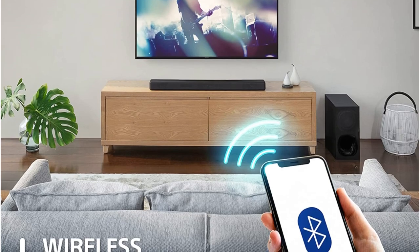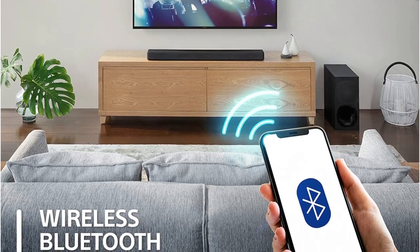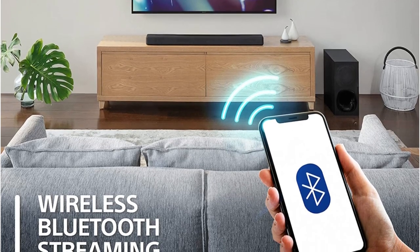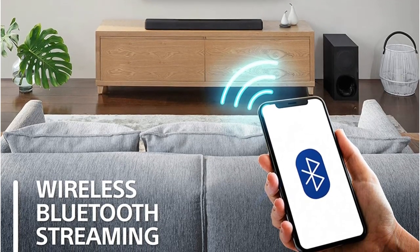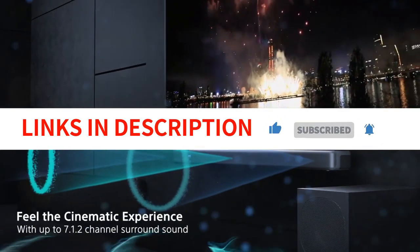However, it can seem a little forced and false, and ultimately it lacks the same cinematic flair as our top choices. Despite this, it's still a good option if you only want to replace your TV speakers and don't need any additional bells and whistles.